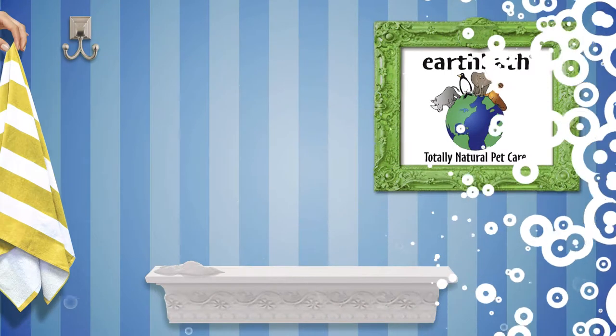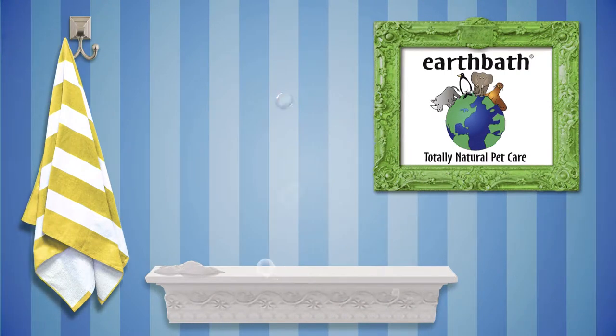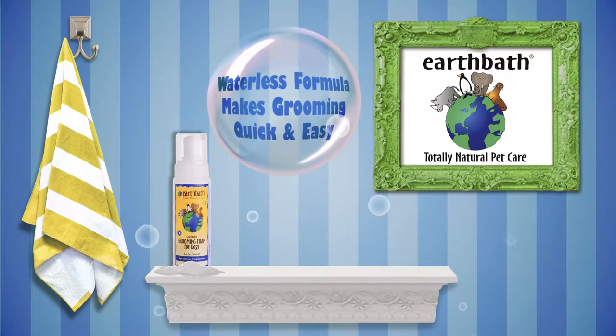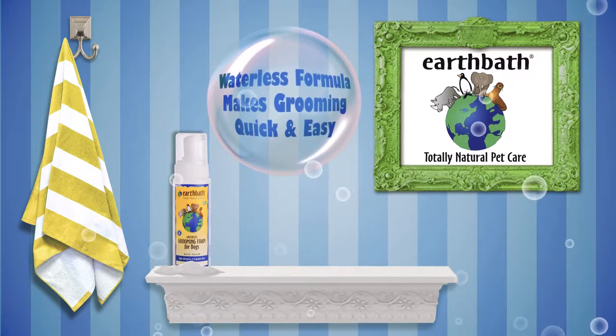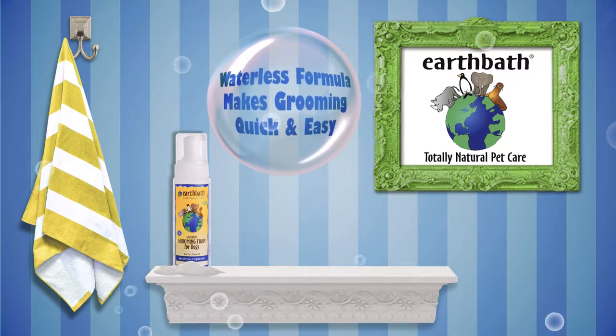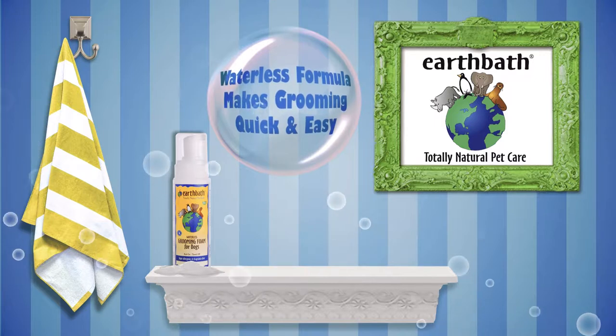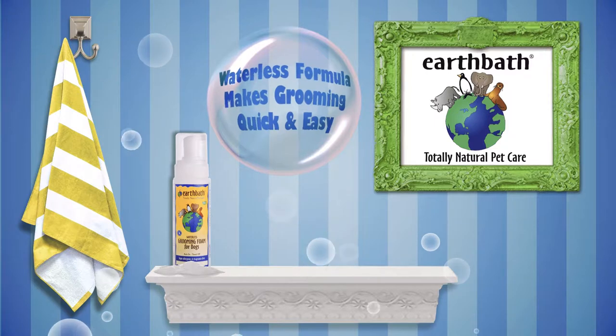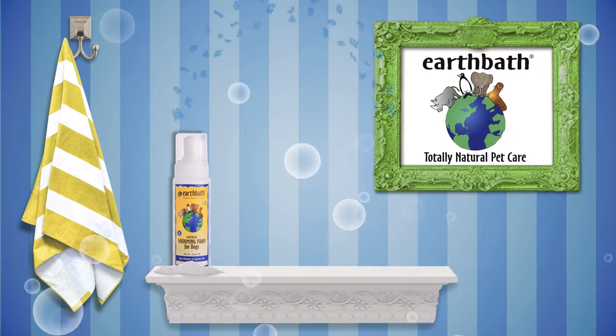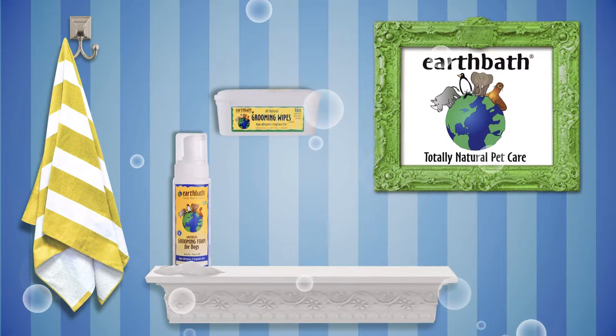Some popular products from EarthBath include hypoallergenic grooming foam for dogs. When there's no time for traditional water-based bathing, this waterless, rub-on, towel-off formulation makes grooming quick and easy. Gentle cleansers whisk away dander, dirt, and saliva, help to control shedding, and leave the coat with a great-smelling, plush, show-quality shine.